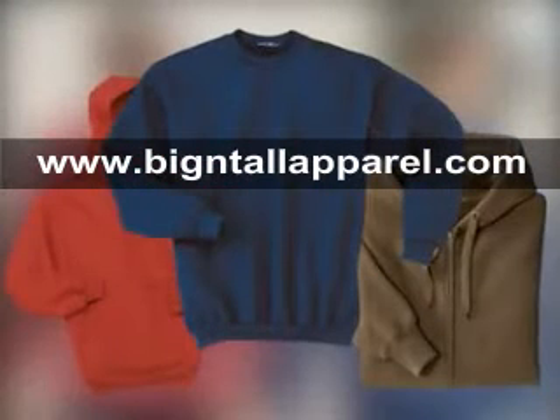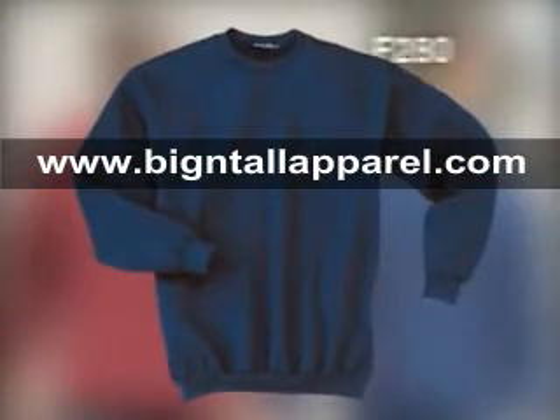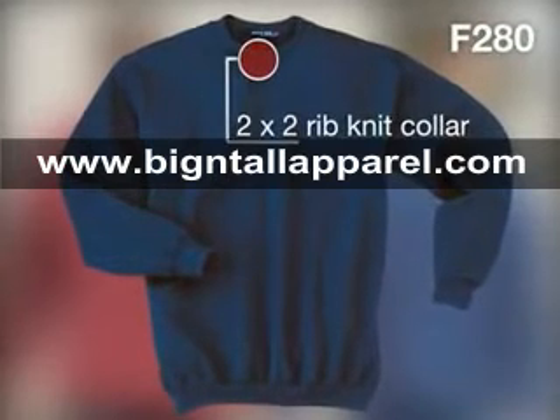With three different styles, you have plenty of warmth to choose from. Our classic sweats offering, the Super Heavyweight Crewneck Sweatshirt, has a 2x2 rib-knit collar for long-lasting wear.